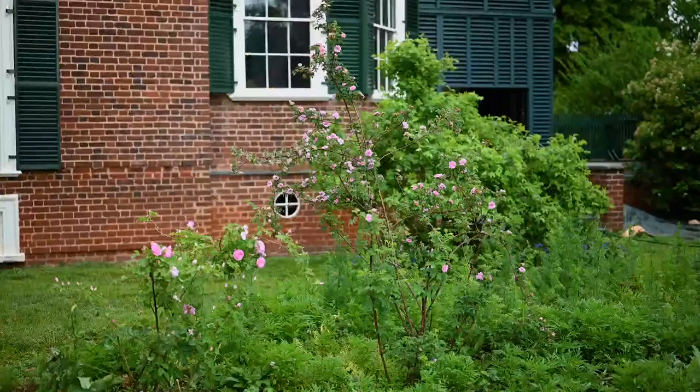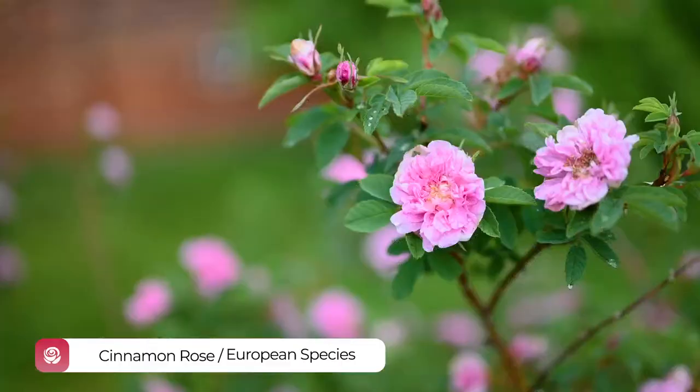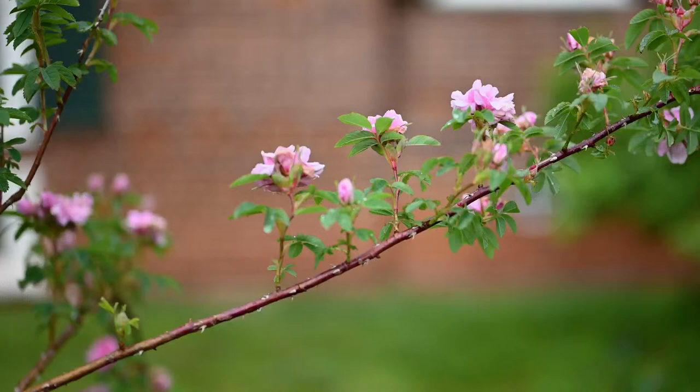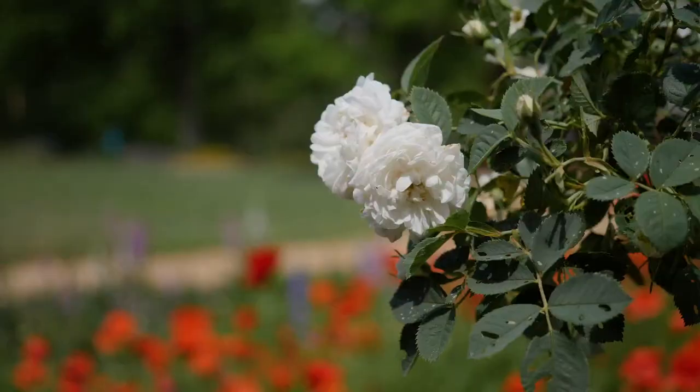Some of the roses are really the ancient roses of Europe and Western Asia, including the cinnamon rose. This rose was possibly one of the suckering roses that Jefferson had planted both at Shadwell and at Monticello. It gets its name, cinnamon rose, from the cinnamon-colored stems.